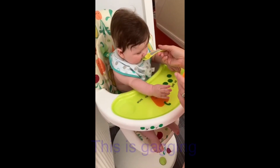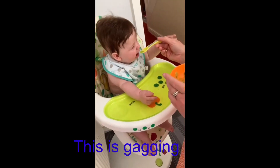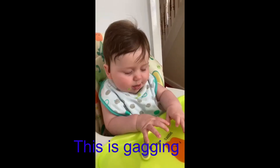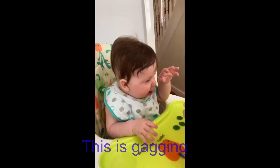All children will gag at points of their weaning journey, from first taste to progressing through the textures. This is because they are having to learn new ways of using their tongue, jaw and lips. We are also giving them new sensory challenges with food — they are learning about new textures, tastes and smells.